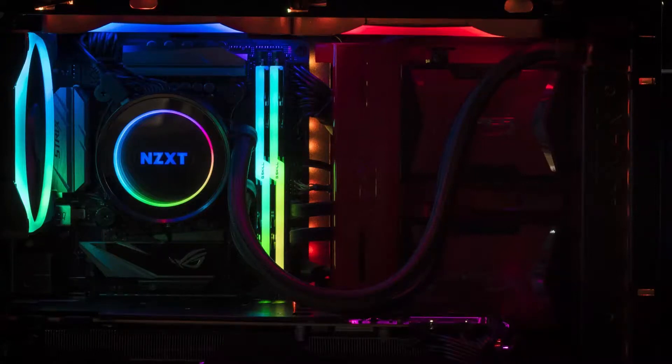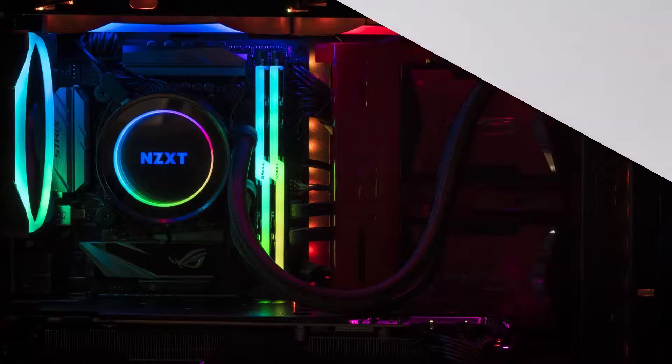Glimpsing inside of the sneaker case, you can see what appears to be a fully functioning small form factor PC. The video goes on to show that this bizarre custom build can connect to a display.